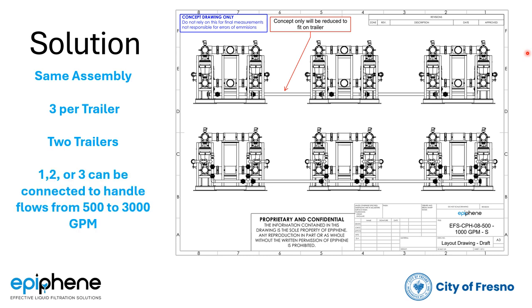Three of these units per trailer — and one, two, or three could be used to handle flows from 500 to 3,000 gallons per minute. Also note that for very large pipelines, the two trailers could conceivably be connected in parallel to handle up to 6,000 gallons per minute, again showing the modularity and flexibility of the CPH silt separator.